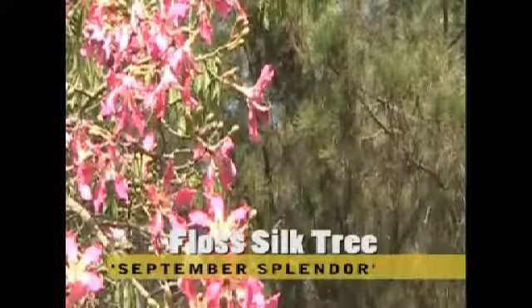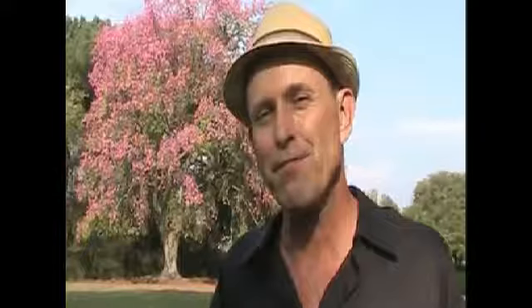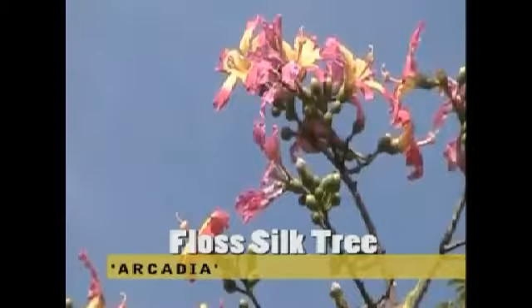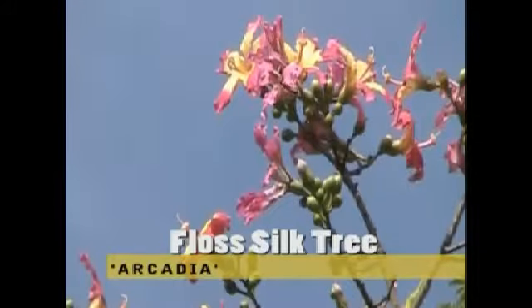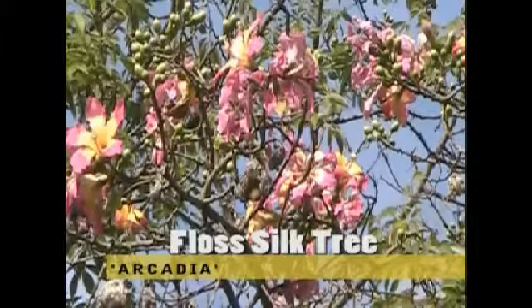First, September Splendor comes in, then Lasca Beauty, then Los Angeles Beautiful — sometimes at the same time — and then finally Arcadia, the late bloomer, coming in as late as November and even December. In fact, if you take a look at our Arcadia, it's just starting to bloom and it's getting toward late October.